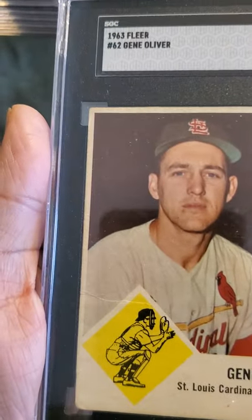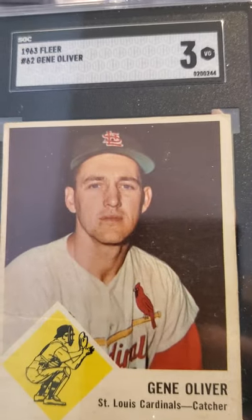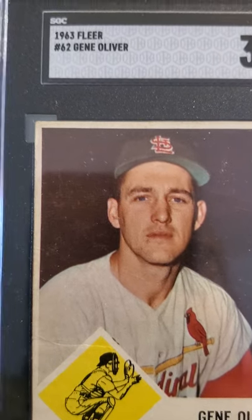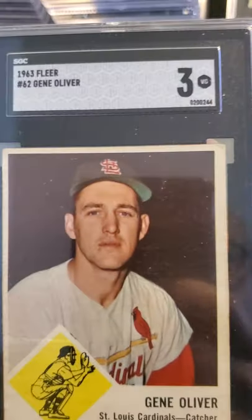I have this '63 Gene Oliver and it received a 3. This is a 66-card set, so I'm going to try and grade all of them. I have a few I just haven't sent yet. I'm not sure whether to crack these out and send them to PSA just so I could have all of them graded by PSA.